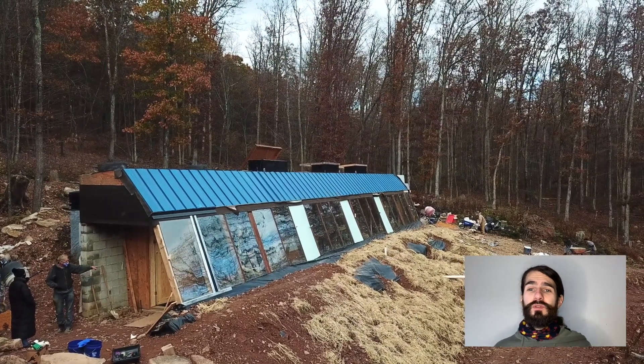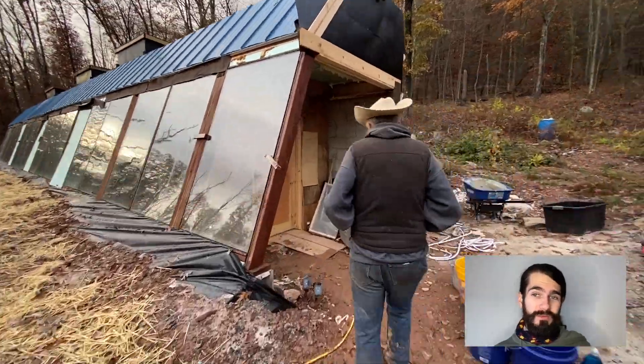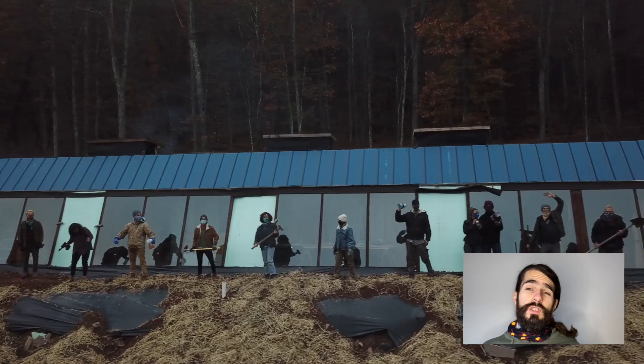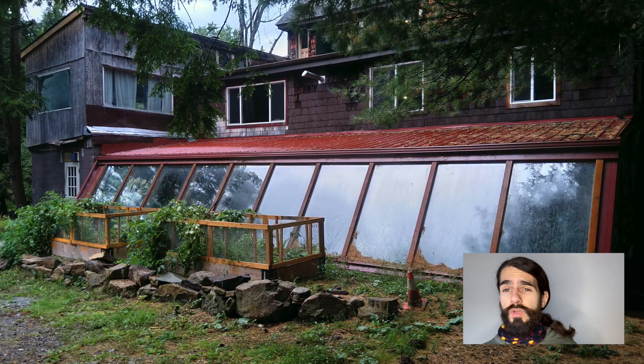Hey, this is Eric with The Off Grid Guru, and for the premiere of this channel, I'm going to be releasing a series of videos covering the documentation of a radical architectural movement emerging in Pennsylvania. For the next two months, I'm going to be releasing interviews, home tours, and a full-length documentary. I'll be introducing you to a community of trailblazers whose alternative ideas have resulted in the construction of three unique and inspirational structures.